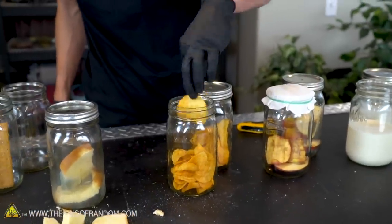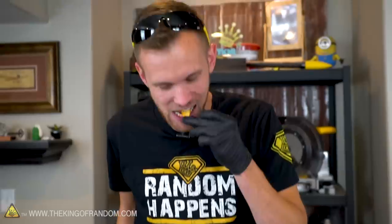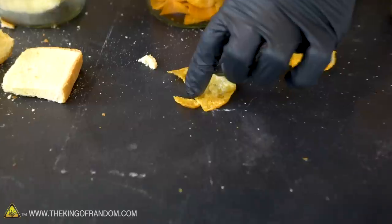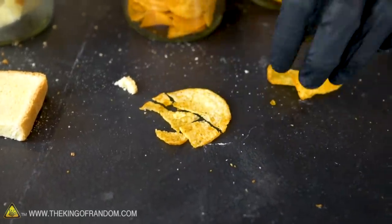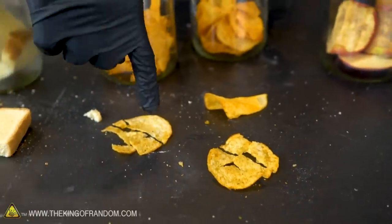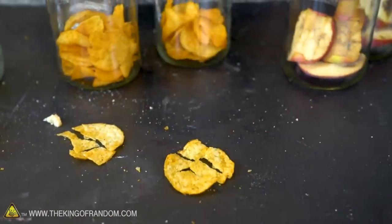Potato chips sitting open in a jar for a month are incredibly stale. The vacuum chamber chips, on the other hand, taste like we just opened the bag. The stale chip is softer and tastes bad; the vacuum chip is much crispier and tastes delicious.